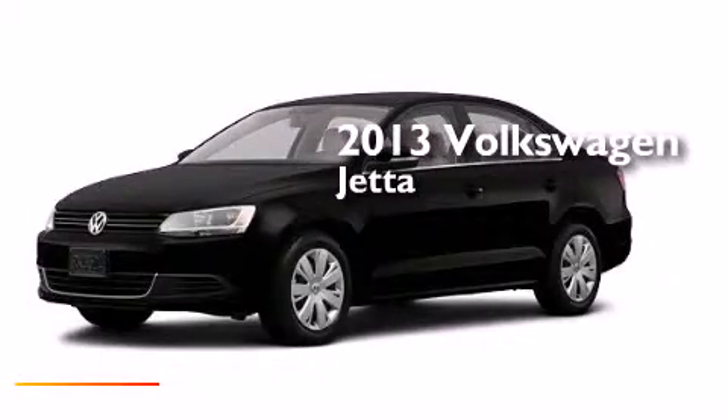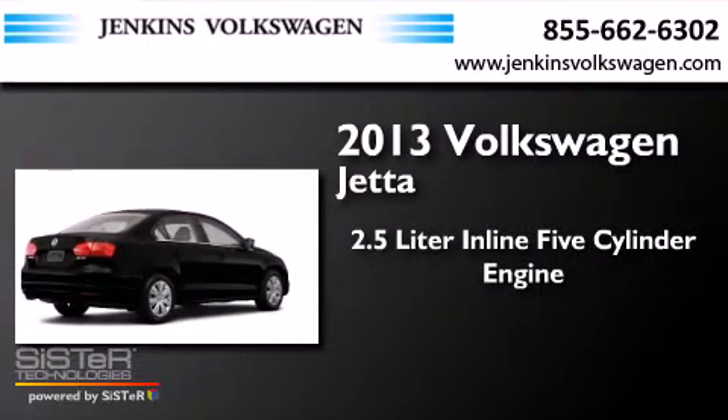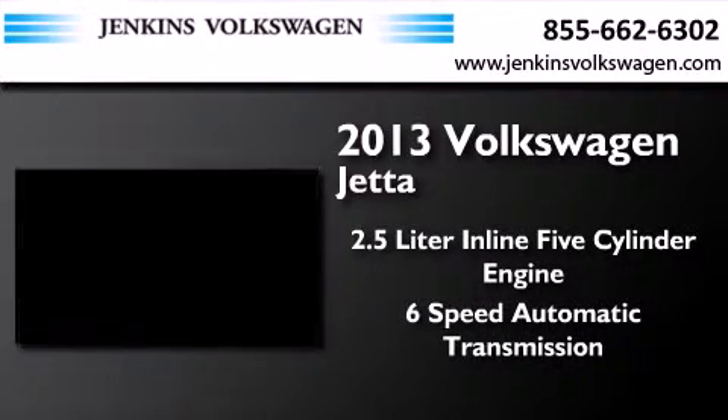This is a brand new 2013 Volkswagen Jetta. It has a 2.5 liter 5-cylinder engine and a 6-speed automatic transmission.